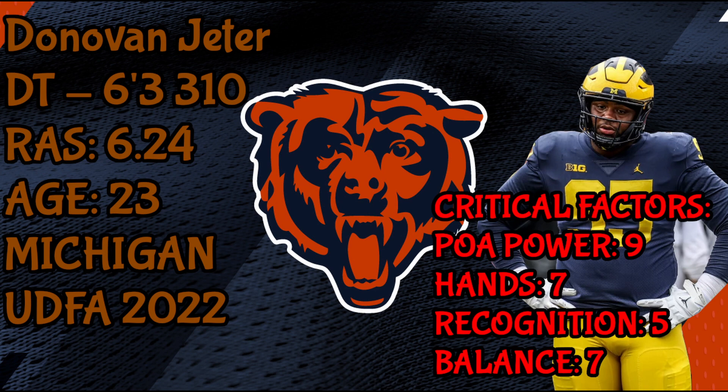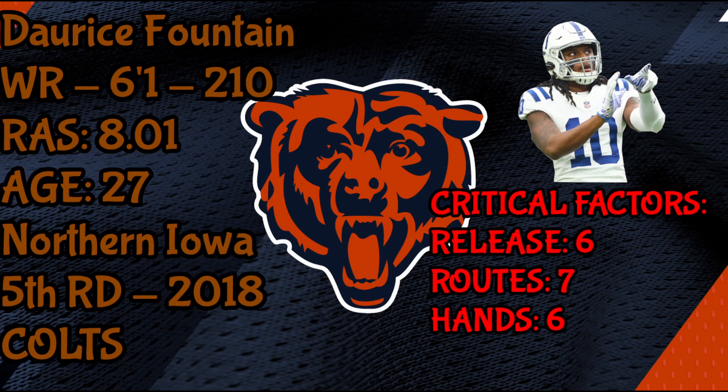As far as undrafted free agents go, he has some skills to be a nose tackle in our scheme. I would have loved to give him a shot late this season considering how bad our defensive tackles were, but signing this late he's going to face an uphill battle to stick around long term. Next up is wide receiver Doris Fountain.